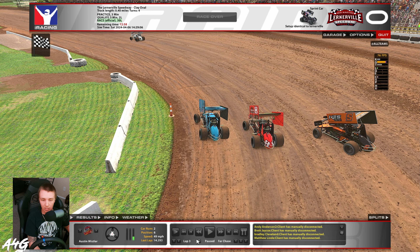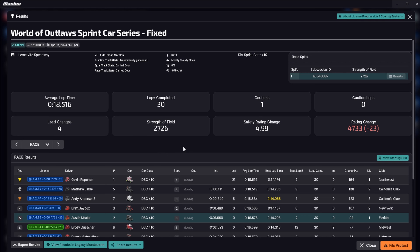That was a good four-wide there for a second, which is crazy. We finish up in fifth. Gavin gets back to the lead, Lindy ends up in second — great run by him. Brody and I had a great battle. I wish we had more laps because I was starting to catch Brett at the end. My right rear was 68 at the end — if you run this, check your right rear to see what damage you do to it. Results are in — low strength of field, only 2700.